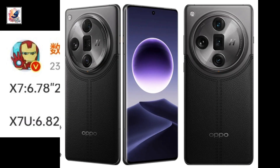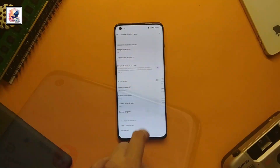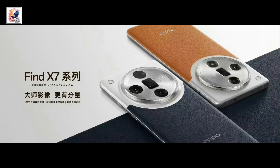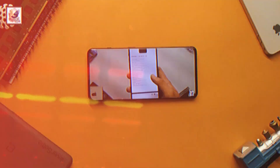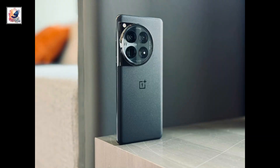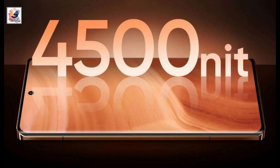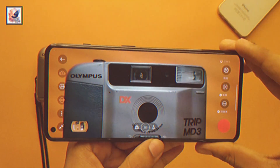The OPPO Find X7 features a 6.8-inch LTPO OLED display with 1.5K resolution, while the Ultra variant comes with a slightly larger 6.82-inch LTPO panel with 2K resolution — using the same panel technology as the Vivo X100 Pro and OnePlus 12. Both phones feature a peak brightness of 4500 nits.